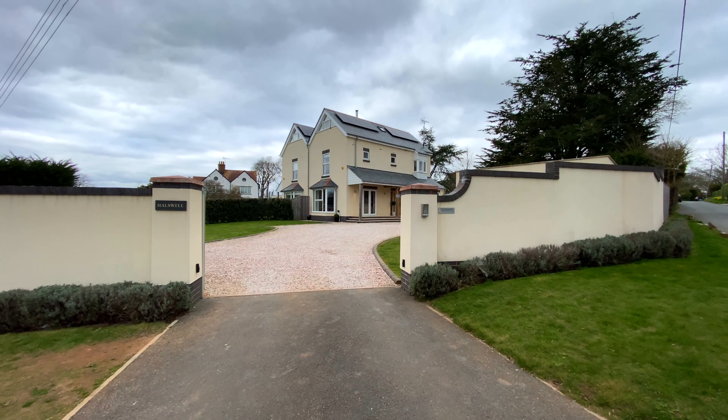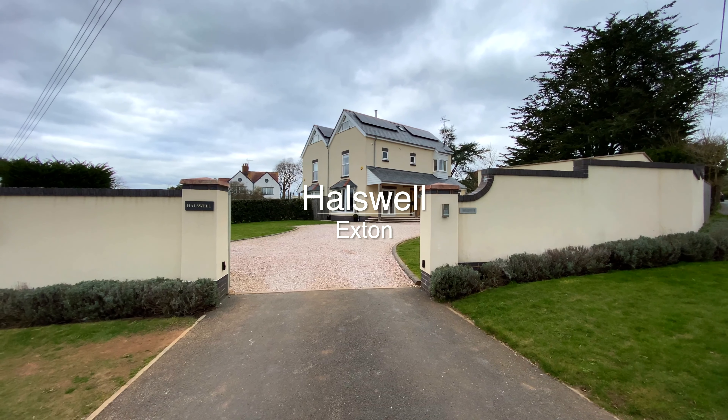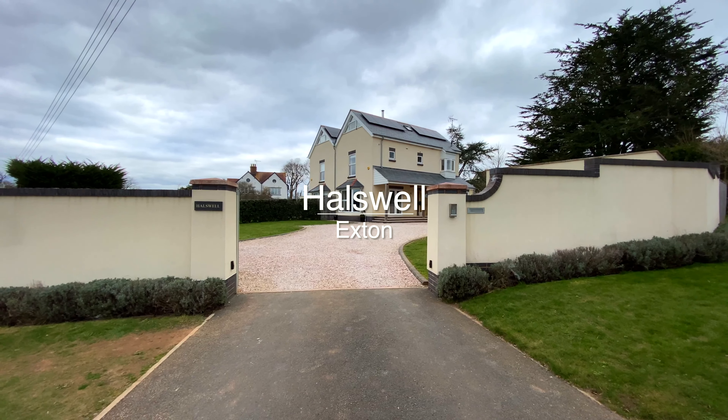Welcome to Howlswell on Exton Lane in Exton, located in the heart of this highly desirable estuary village.